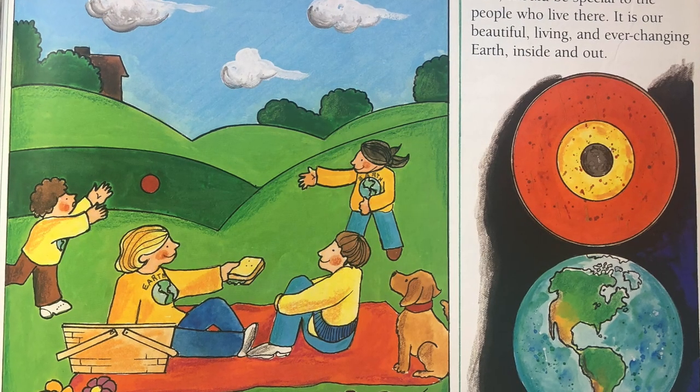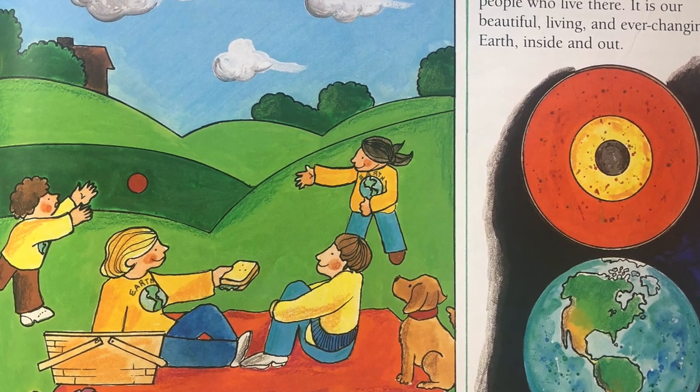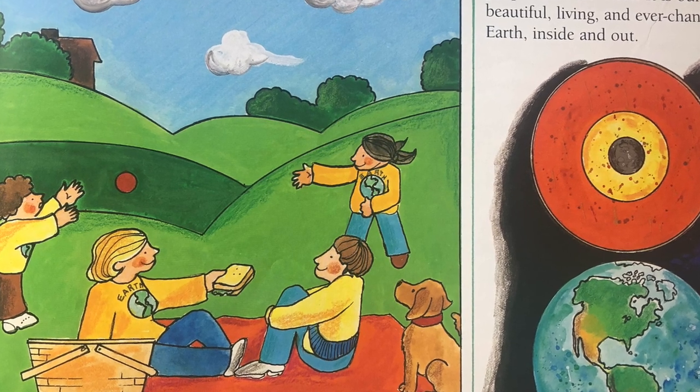Every place on Earth, from sea to land, should be special to the people who live there. It is our beautiful, living, and ever-changing Earth, inside and out.